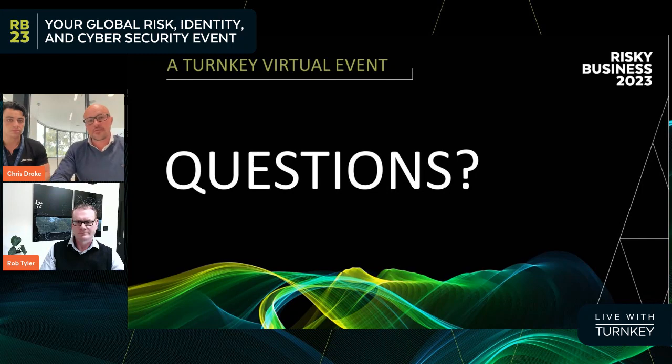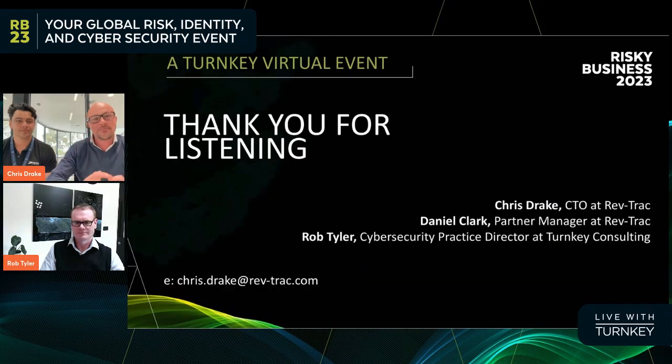I'm very mindful of time — our session has already run over. I'd like to thank everyone for joining us. This has been a brief introduction to the DevSecOps solution that RevTrack and Turnkey are offering together. If you'd like to know more or start exploring what DevSecOps could look like within your systems, I invite you to reach out to either Chris, RevTrack, or Turnkey directly — it's an exciting and very timely conversation to have. Thank you everyone, I hope you took something out of this. Thanks, Rob, for joining us.